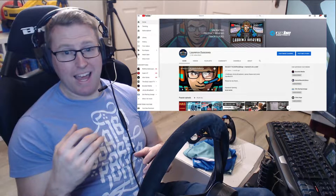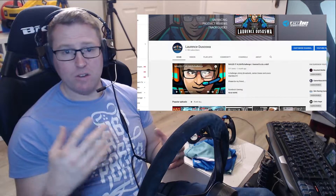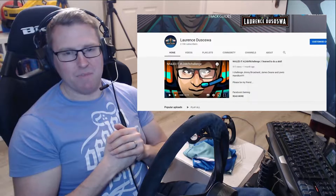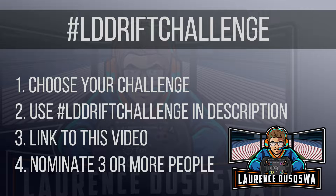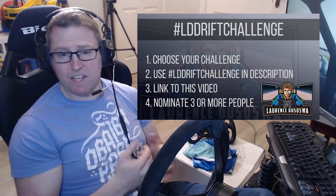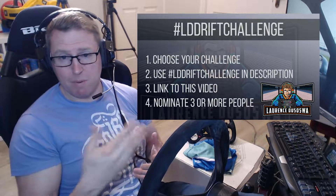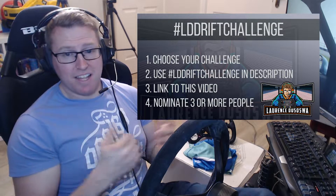Once you accept the challenge, simply upload a video to YouTube responding to the challenge. At the end of the video, call out three people with sim setups — whether they drift or not. The video can be in any sim, any car, and it can even be done with a real car if you want. Simply use hashtag LD drift challenge anywhere in your description so that it's searchable and I can easily see and judge them, and link to this video in your description so that people understand the format, the rules, and how to do it.